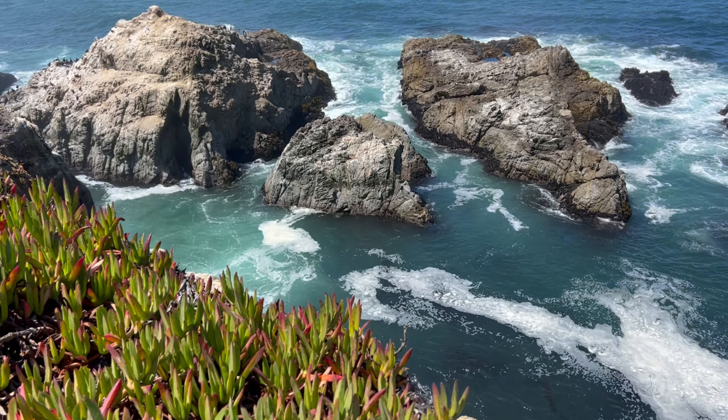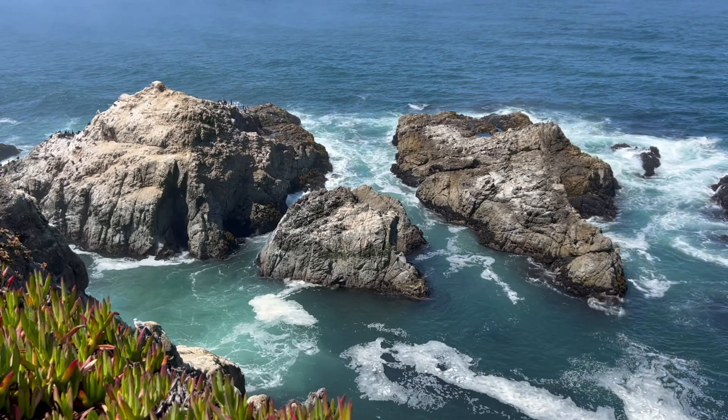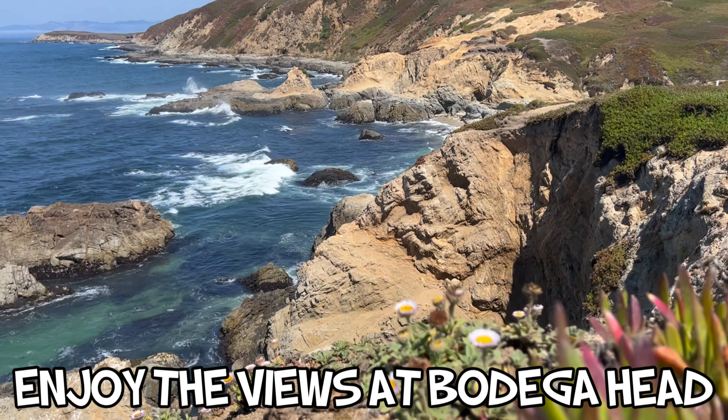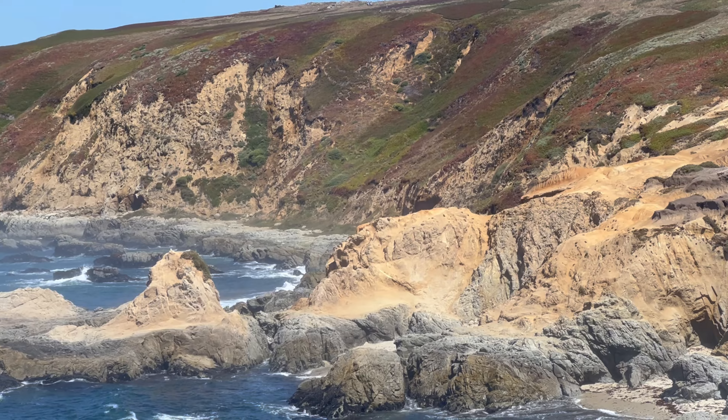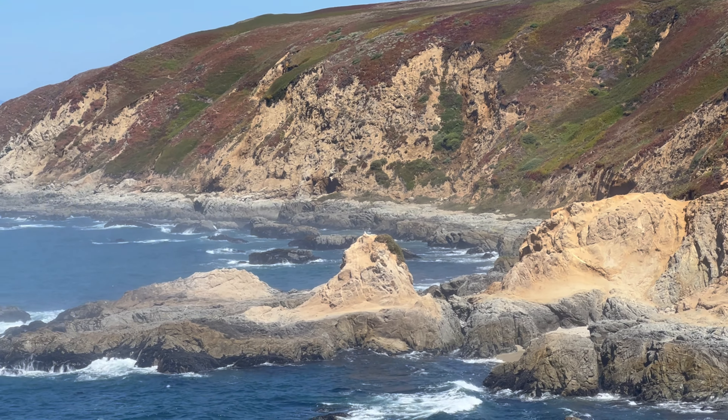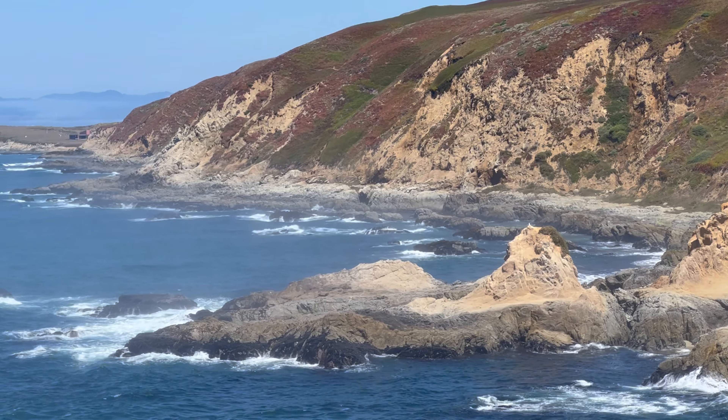Our first recommended thing to do in Bodega Bay is to simply enjoy the views at Bodega Head. With clear skies, you can see Tamales Point to the south and miles and miles of Sonoma Coast State Park to the north.